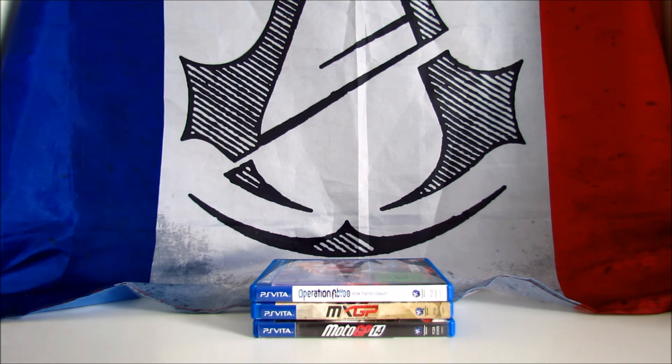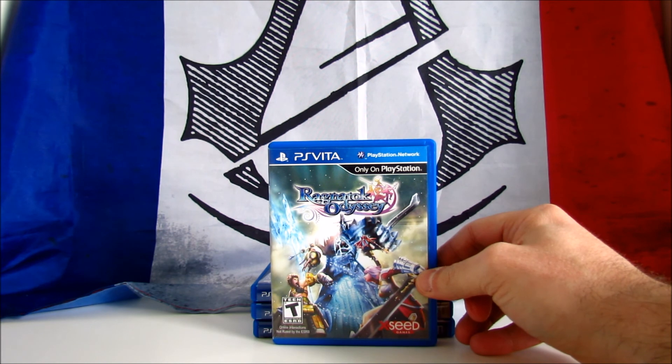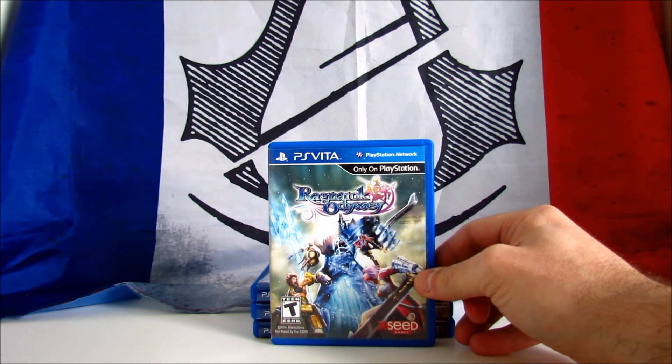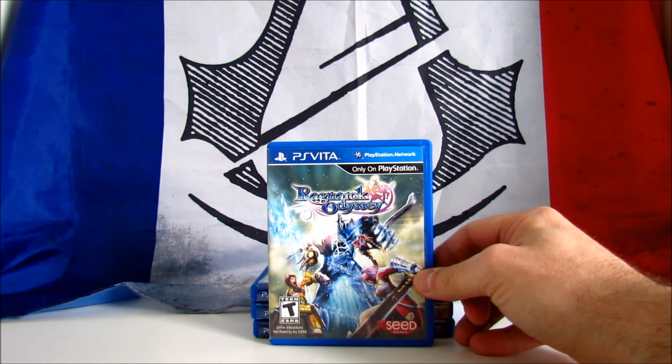The next one is a PS Vita exclusive and is Ragnarok Odyssey, an RPG game based on the MMORPG Ragnarok Online, developed by GameArts and published in 2012 by XSeed Games. There has also been released an updated version named Ragnarok Odyssey Ace for the PS3 and PS Vita. It received mixed reviews, scoring 66 on Metacritic. The game is very similar to Monster Hunter. I paid it 10€ for this North American version, which costs 20€ or £20 on Amazon.